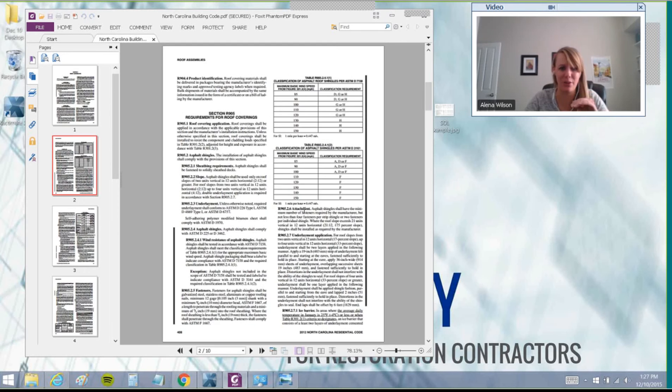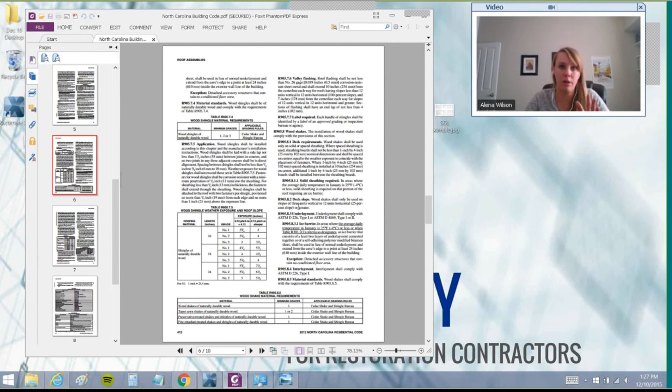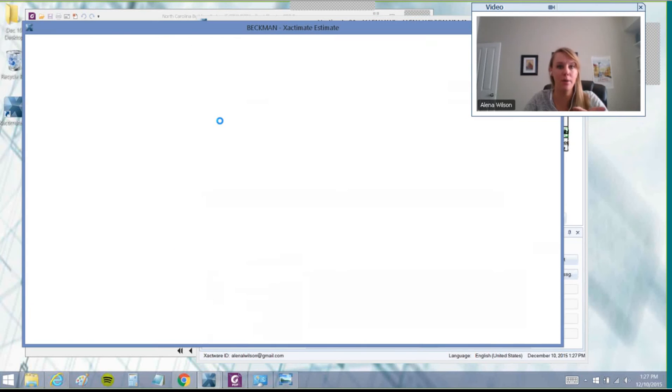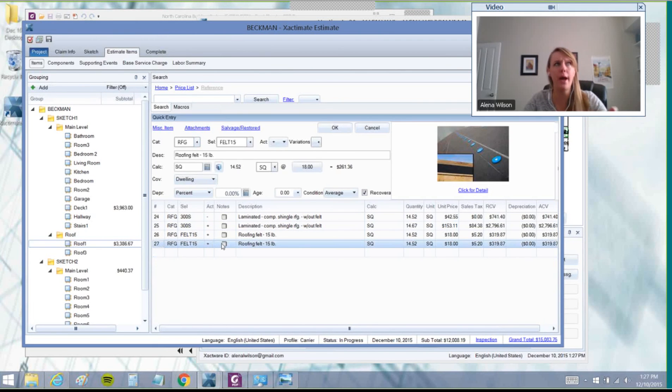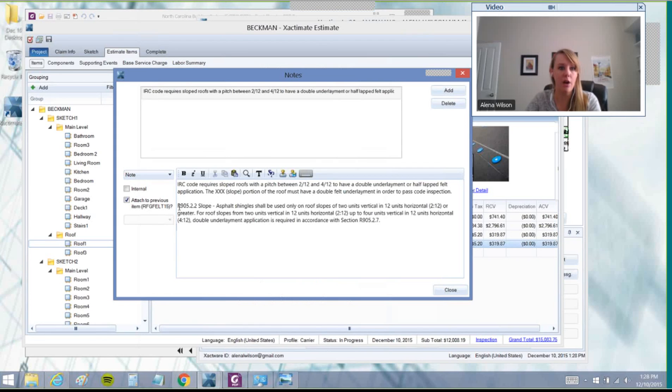There are different codes for different areas. This North Carolina code is a bit more intense — you'd have to read through it to get what you need. It looks just like the 2012 IRC code, actually. But once I find the piece of code that substantiates my argument, I'd reference that section in my estimate. For example, if we needed valley underlayment — something commonly missed in insurance estimates for the roof — I'd copy the relevant section and go right into Xactimate and paste it as a note. Similarly, for a low slope pitch between 2:12 and 4:12, code requires a double layer of felt. I'd come in here to my note template — I actually have one: 'Low slope felt' — and that references the section of code.